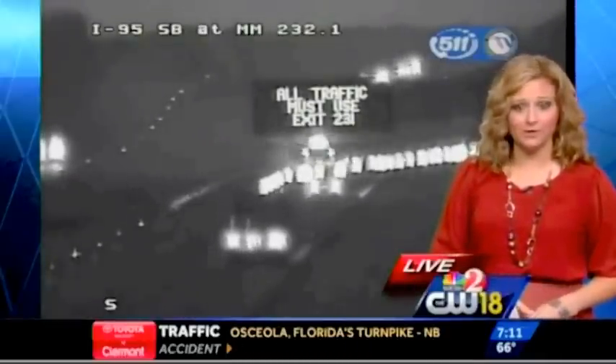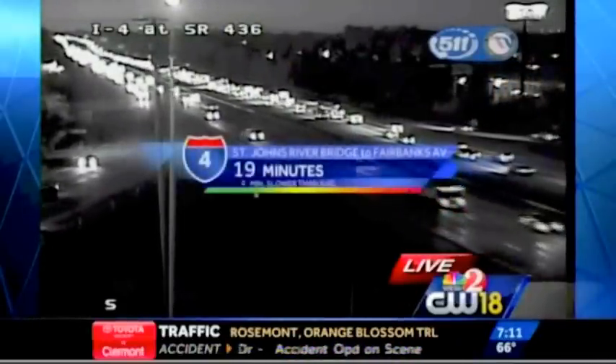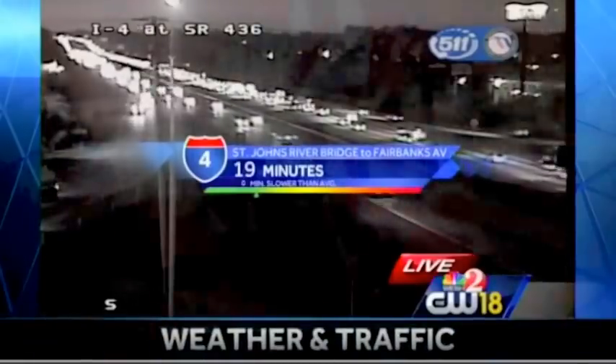If you're heading out on I-4 this morning, we are starting to see some slowdowns here in Seminole County. This is I-4 at 436. Your current travel times right now are about 19 minutes.